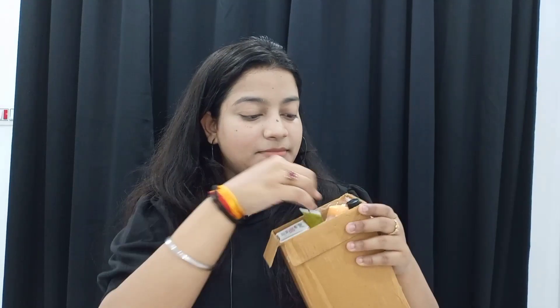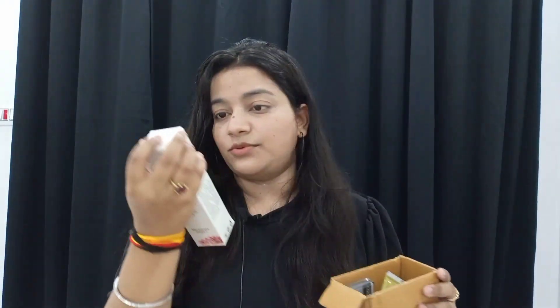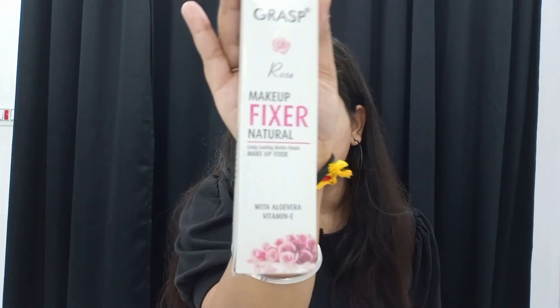So I received something like this. I have already opened it but I have not used it. I will show you all the products. This has a beauty blender which is very hard — I don't like this. Then we received a Grass Makeup Fixer in the variant Rose.